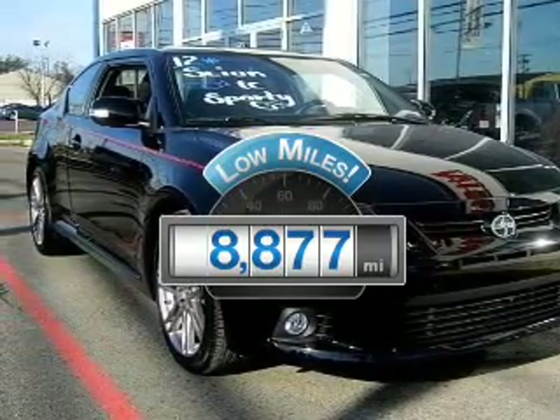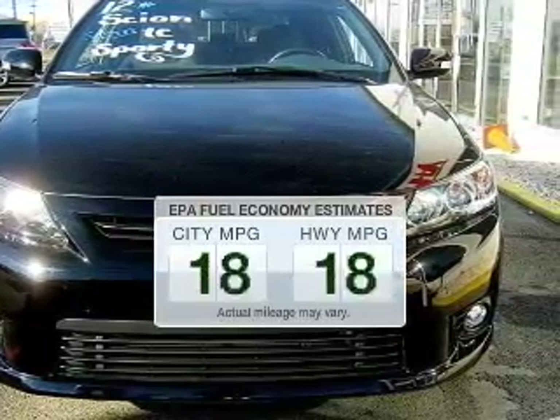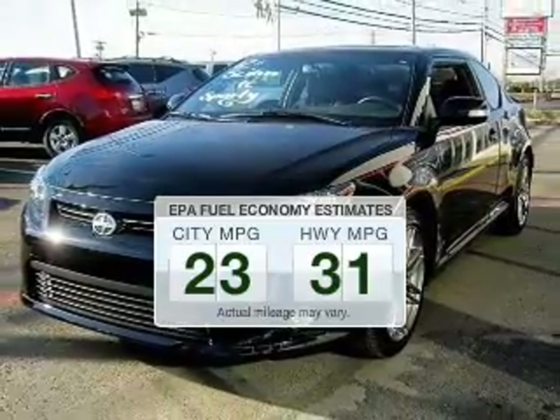Why worry about high mileage? Choosing a ride with lower mileage is the right choice for your busy life. Save your money — make less trips to the gas station to fill your gas tank when driving this fuel-efficient vehicle.